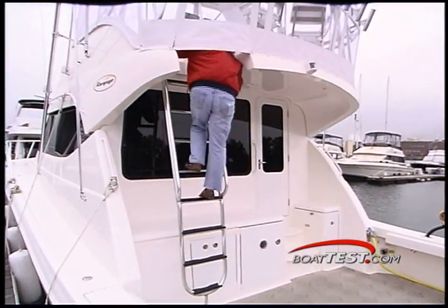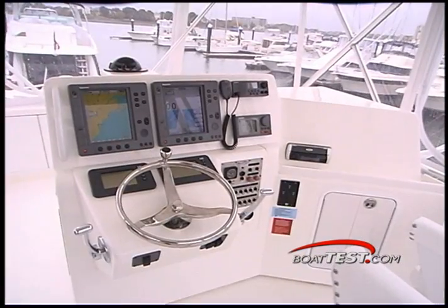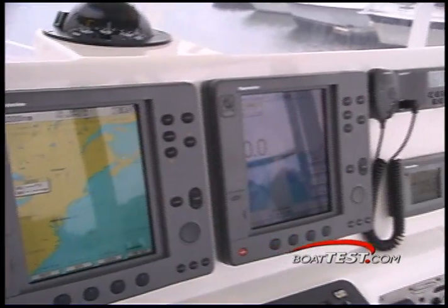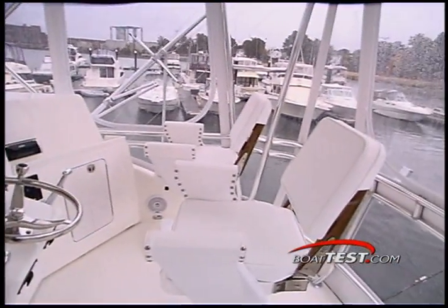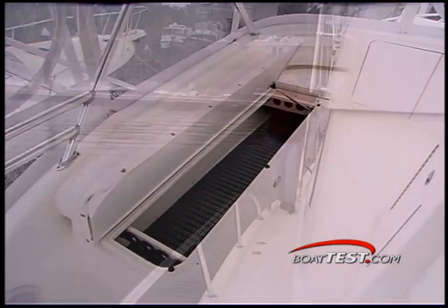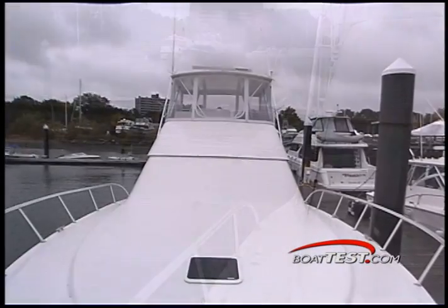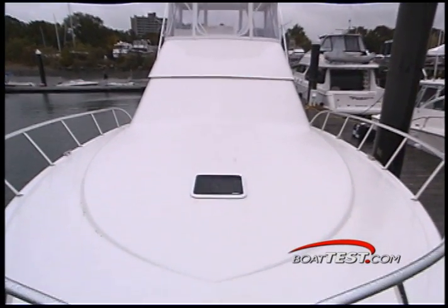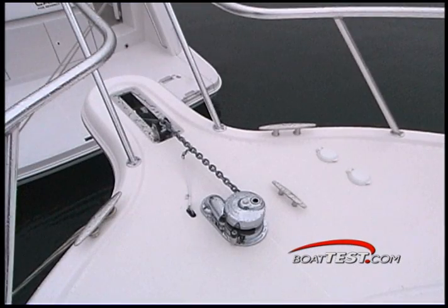The ladder leading to the bridge is steep, but it's just a few easy steps up. Up here, the helm has been redesigned to accommodate loads of electronics. The seats are comfortable and support footrests for the driver and navigator. To port is a large bench seat with rod storage below. The side decks are wide, and getting up to the bow is easy with the handrails and non-skid. All the way forward, this Lumar windlass and protected foot pedals make safe, easy work of getting the tackle out of the water.